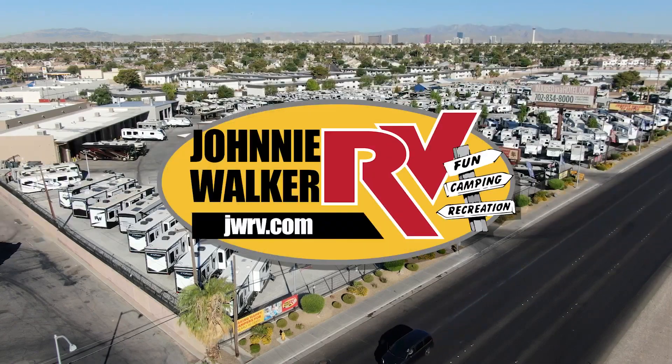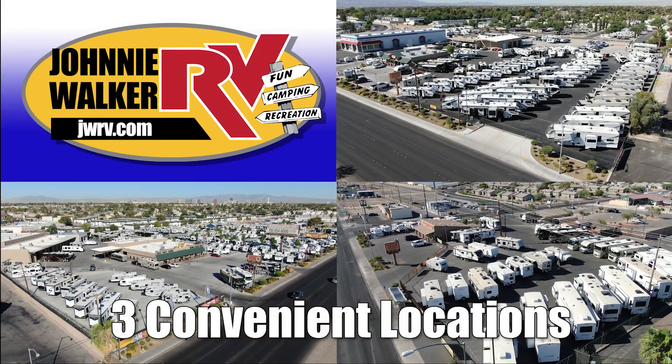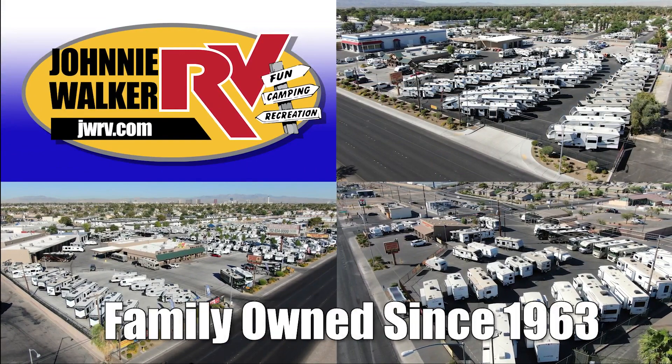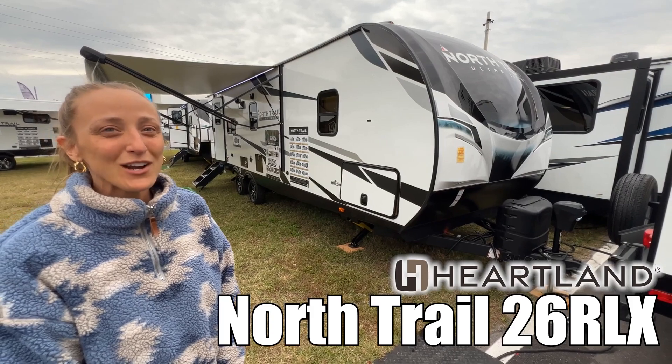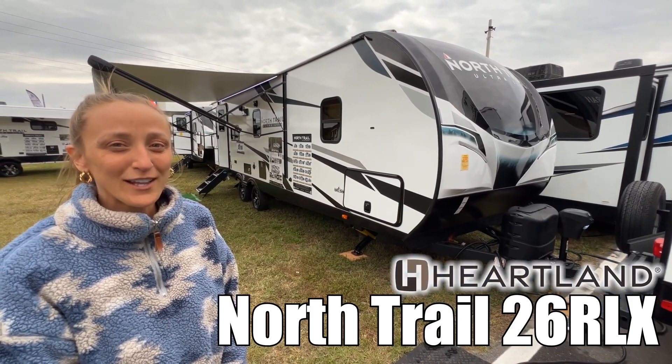Here's another great RV from Nevada's number one RV dealer, Johnny Walker RV — family-owned and operated since 1963. My name is Laura and today we're going to be taking a look at the North Trail by Heartland, model number 26 RLX. Let's go!